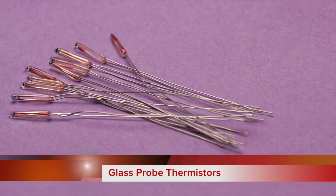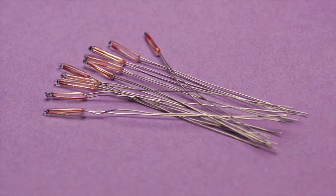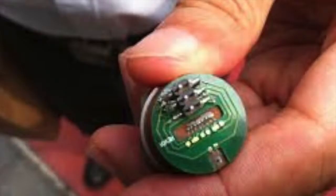Glass probe thermistors are extremely useful in applications that require high stability and ruggedness, including fluid flow and fluid level measurement, thermal conductivity measurement, temperature measurement, and temperature compensation.